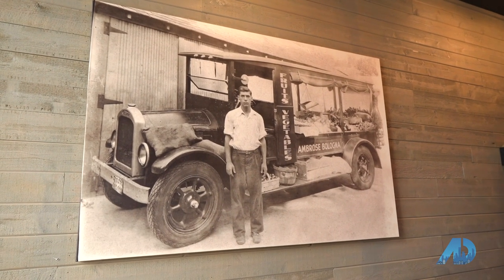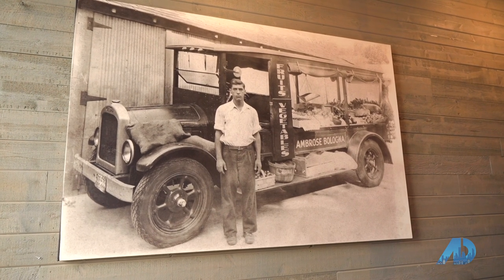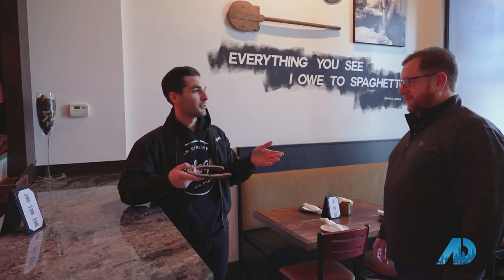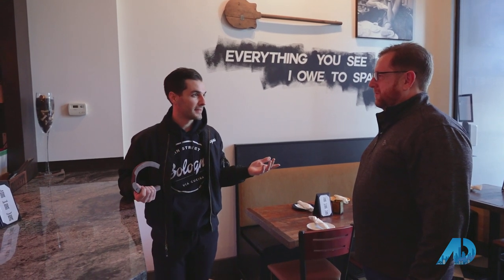In this photo, grandpa left high school and had to really help out with the family business. As a kid growing up, he would play around with the horses — his dad had a horse and buggy to take produce around the neighborhood — and then at 17 he went and bought a truck to expand the family business.